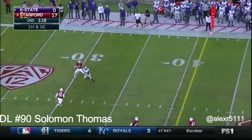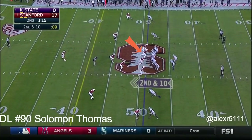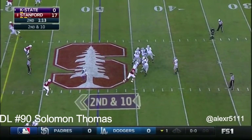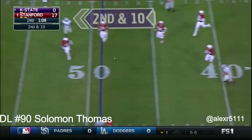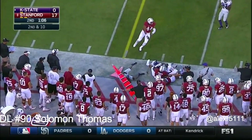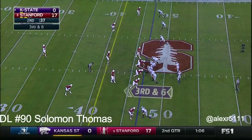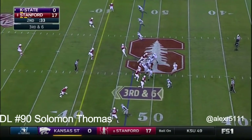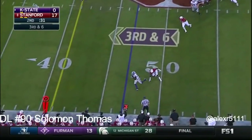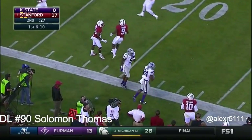Hurts to the far side — incomplete. Hurts under pressure, reverses his field, throws on the run. Here's Hurts — drops it off to Charles Jones. Jones with a lot of running room in the open field, and he's finally knocked out of bounds. First down and ten at the 23.